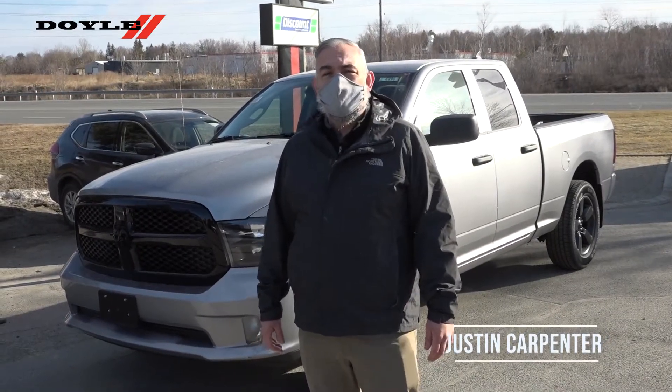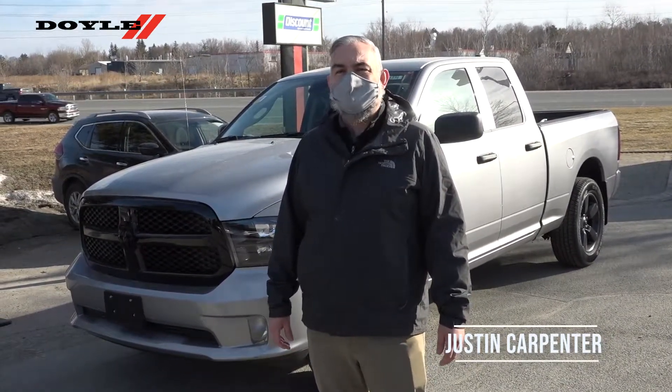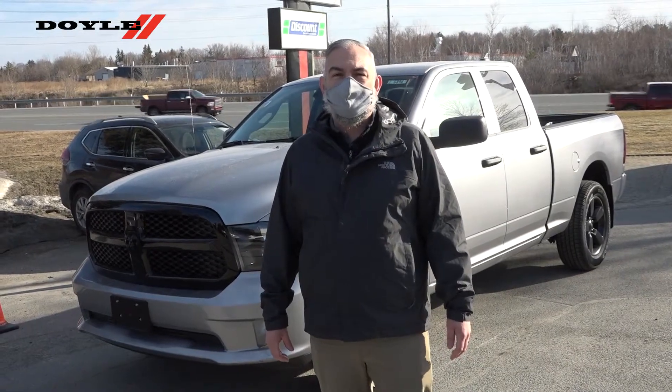Hey, this is Justin at Doyle Dodge, sending you a quick video of this 2021 Classic 9th Edition Quad Cab V6.